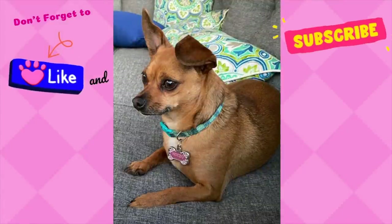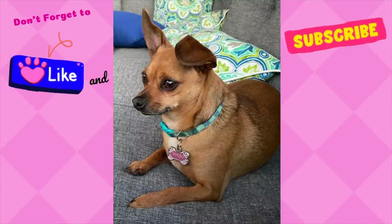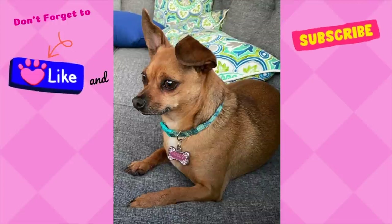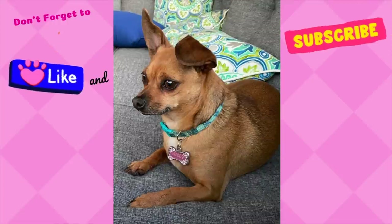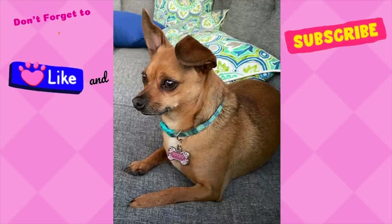All right, everyone, that is going to wrap it up for today. Thank you for shopping along with me. If you enjoy this type of content, please leave me a thumbs up, leave a comment, and subscribe to my channel as it will help my channel grow. Thank you again, and I hope to see you next time. Bye-bye!